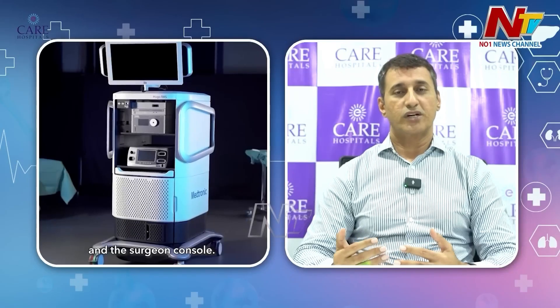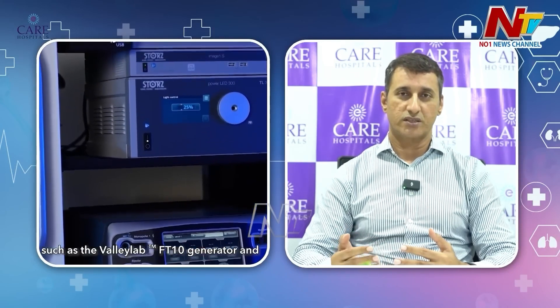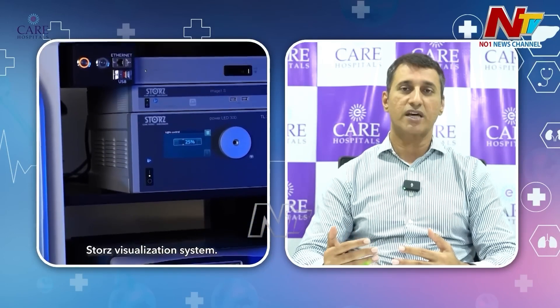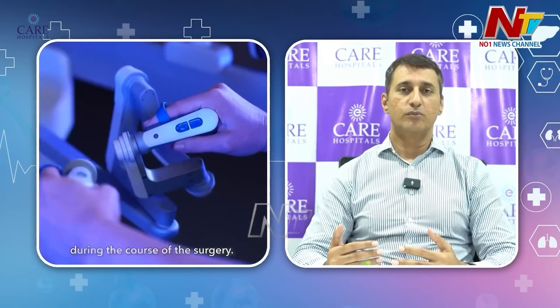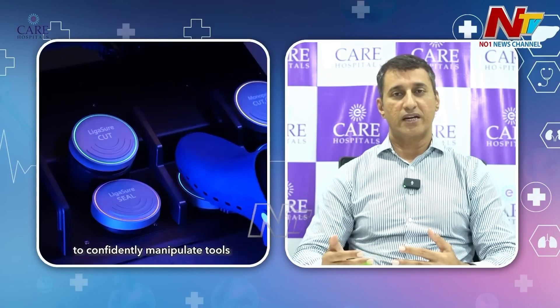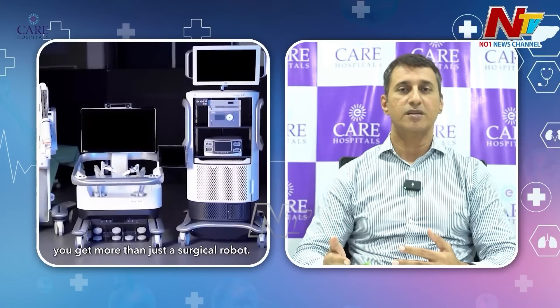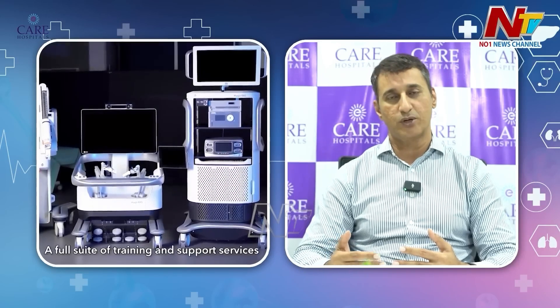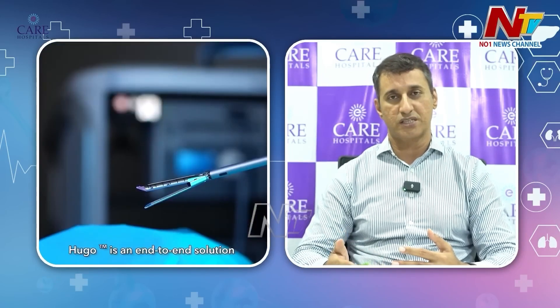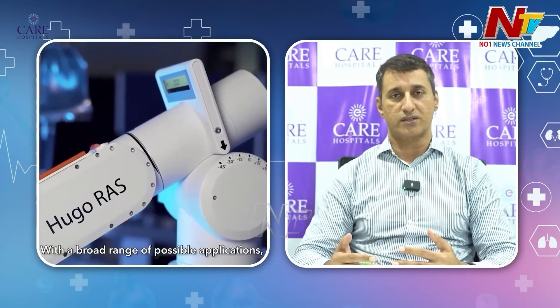Robotic surgery is safe and effective. Because there is no leverage movement on ports, the pain scores are much better and patients are able to mobilize faster. In open surgery, we mobilize patients one day later. With laparoscopy, we mobilize them at six to eight hours. But with robotic surgery, patients can be mobilized in just two to three hours. Their pain scores are much less and they can be back to work much faster.